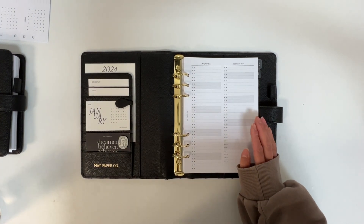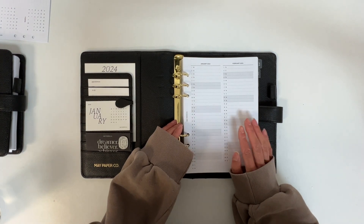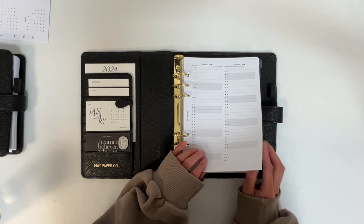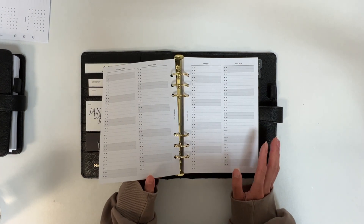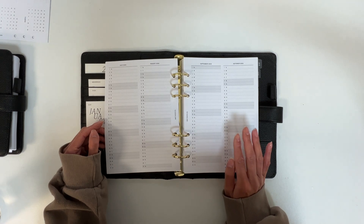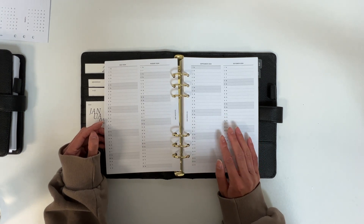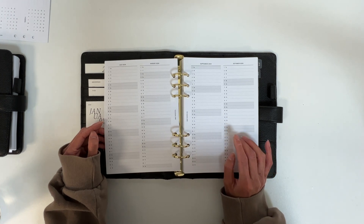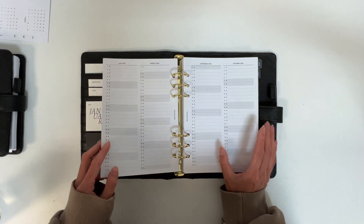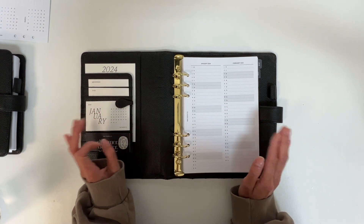Last but not least in our monthly range we have the vertical monthly layout — a completely new design to our dated collection. For obvious reasons this isn't going to have a Monday or Sunday start option, but this design has two months to a page, making it super compact. The months are not separable for this particular layout. A lot of people like to use this layout for tracking anniversaries and special events, but I personally like to use it for tracking stats and milestones. Another idea is to track work days, hours, sick days, and holidays. So those are our four monthly options.